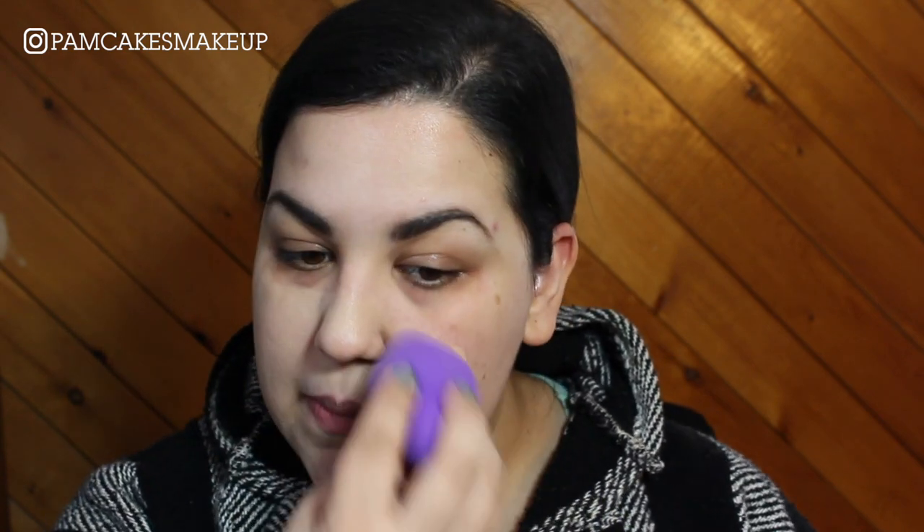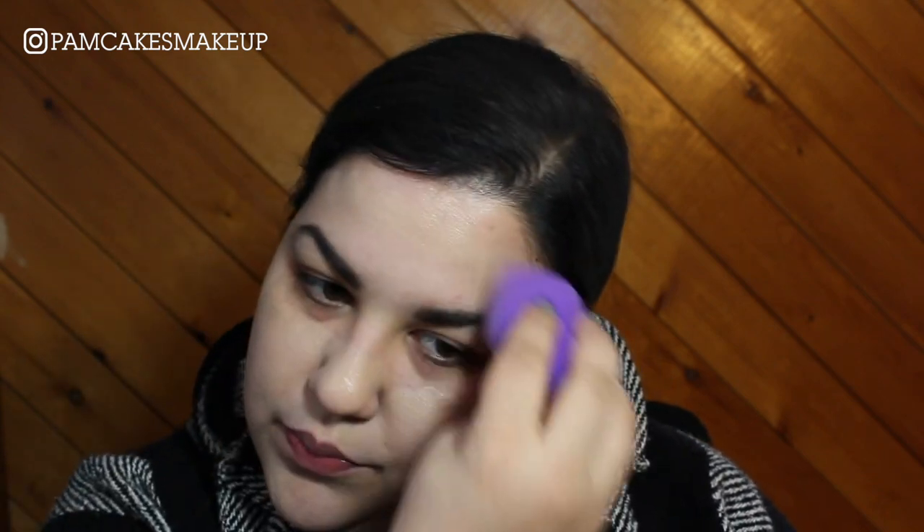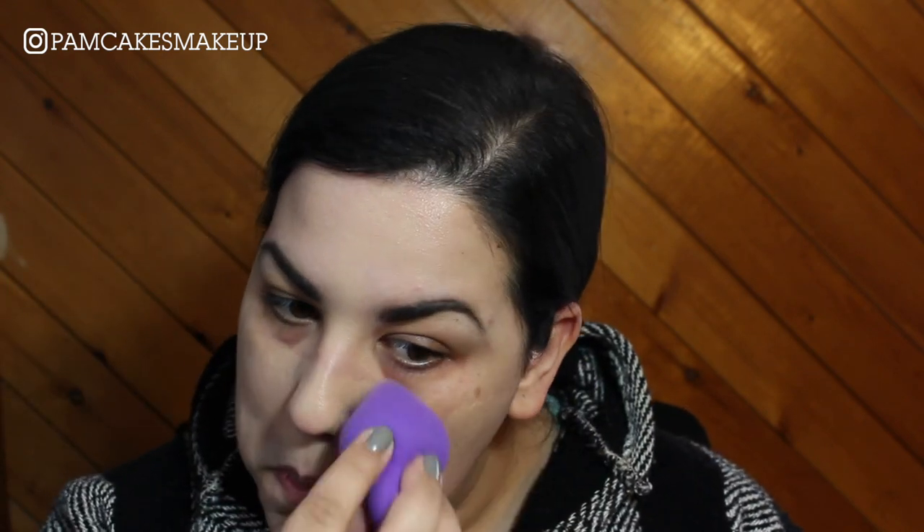I'm going to use this Sephora pro blending sponge. I think it's about five dollars — still pretty affordable for Sephora, or maybe it's always on sale. I'll look that up and put it in the description box below. God, that is such a beautiful finish foundation. If you're dry, that's your best brand.